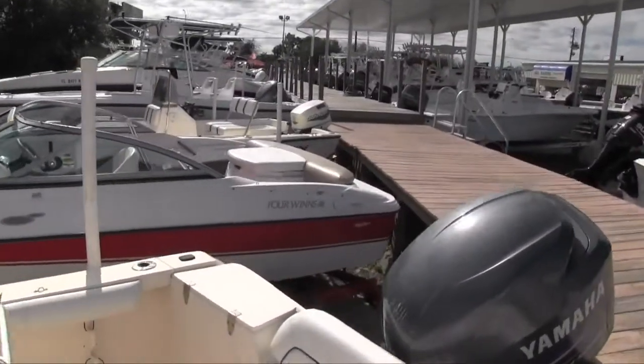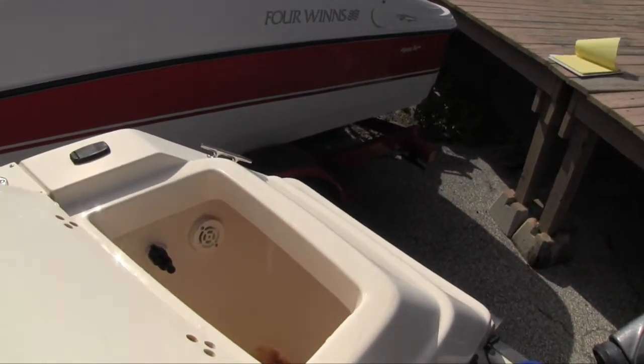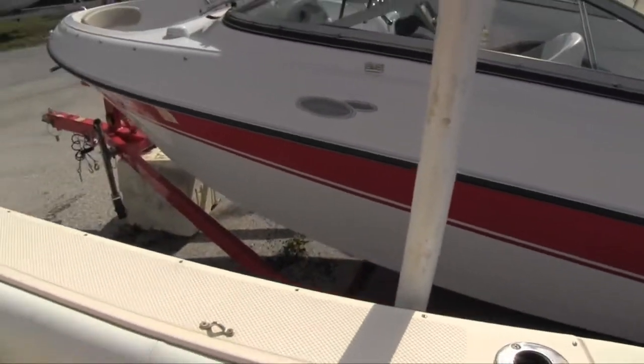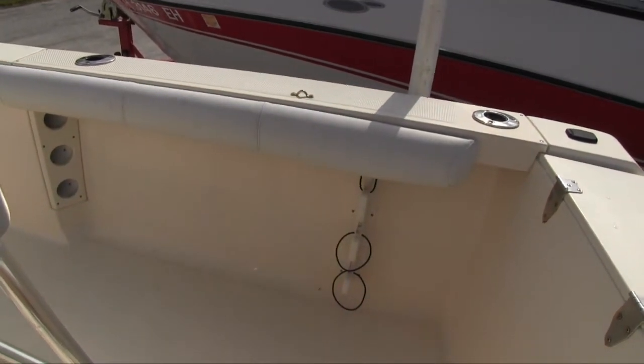There is a bait well over here — let me point that out. It's about, I'd say, probably 20 gallons, maybe a little bit more, maybe up to 30. We'll check on that for sure. There are rod holders, two on each side. There's also a place to store your rods — rod storage underneath, three on each side.